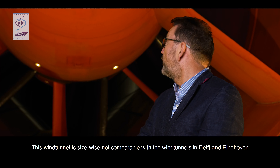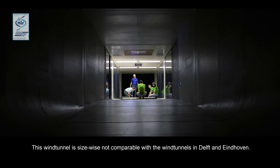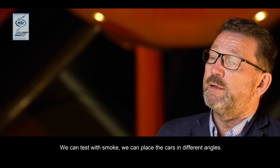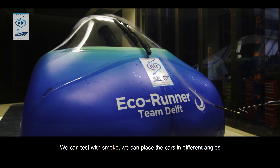I'm Raymond van der Meer and I represent the NLR in Den Haag and Brussels. This wind tunnel is of course not to be compared to wind tunnels like in Eindhoven or in Delft. We can test with smoke and we can place the car in different angles.